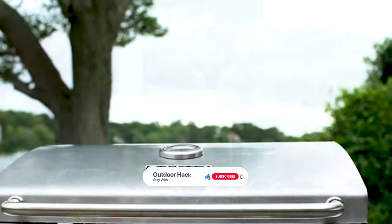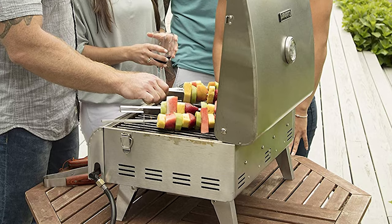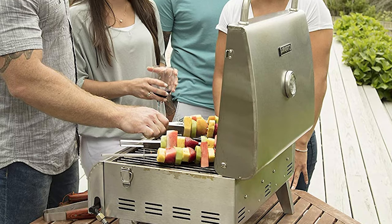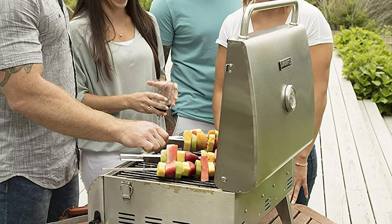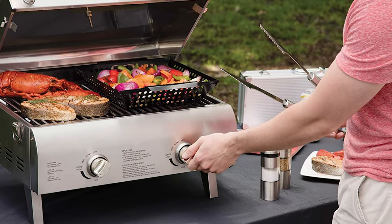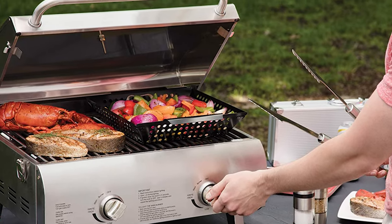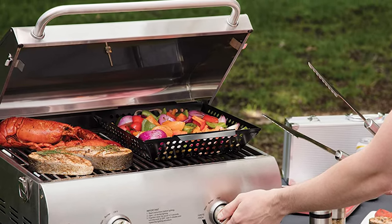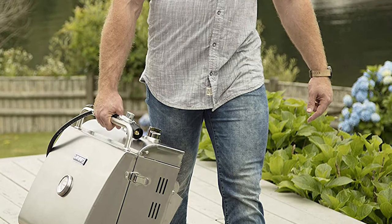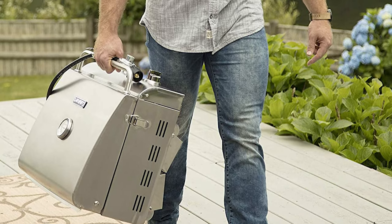The stainless steel grill weighs only 22 pounds, making it lightweight and small enough to fit in a compact car. It also has a locking cover, folding legs, and a comfortable carrying handle, which makes it easy to take anywhere. The two independently controlled burners allow you to set different heat zones, and the built-in thermometer monitors the grill temperature. It also includes a twist start automatic ignition that means matches are never required.